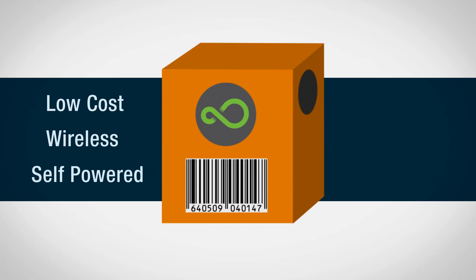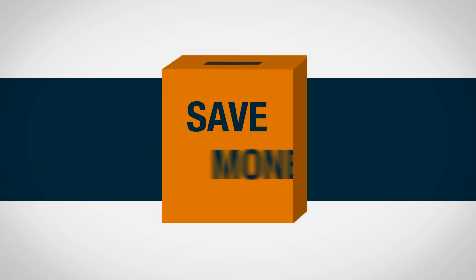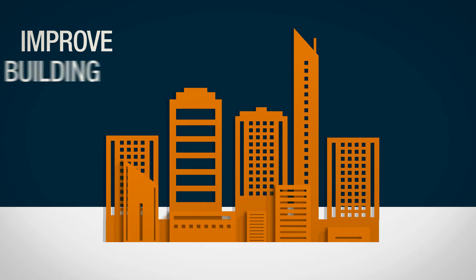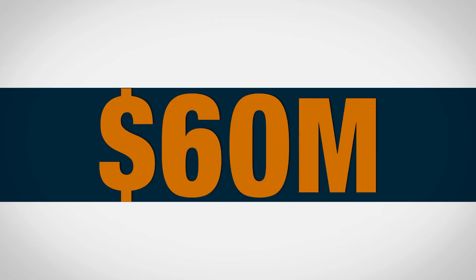A low-cost wireless and self-powered device that monitors energy consumption and helps businesses save money, reduce energy use, manage sustainability initiatives, and improve building operations. In 2015, Panoramic Power was acquired for $60 million.